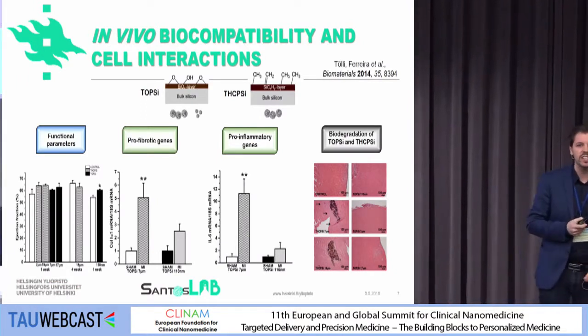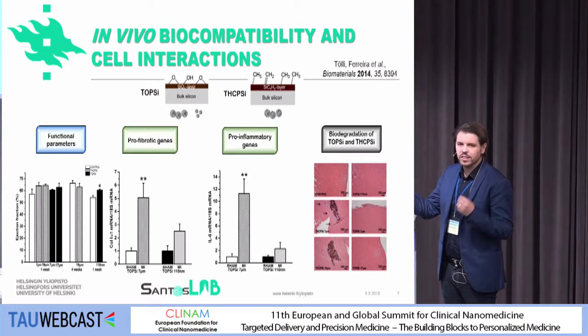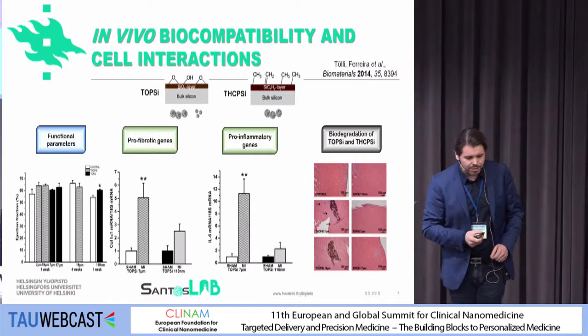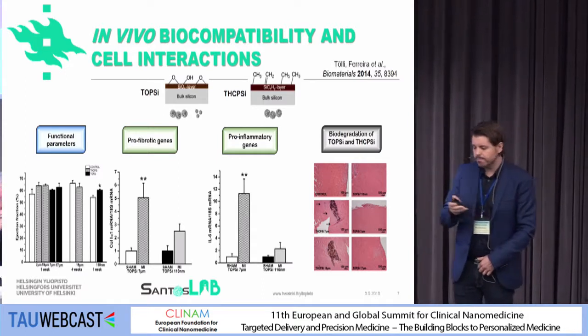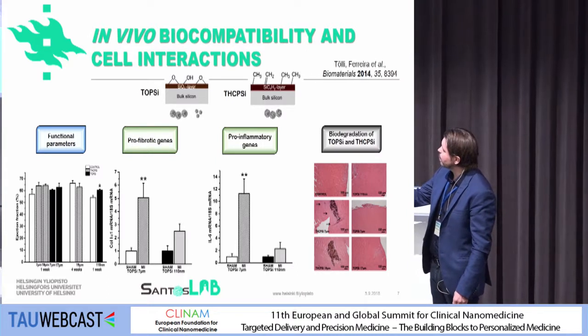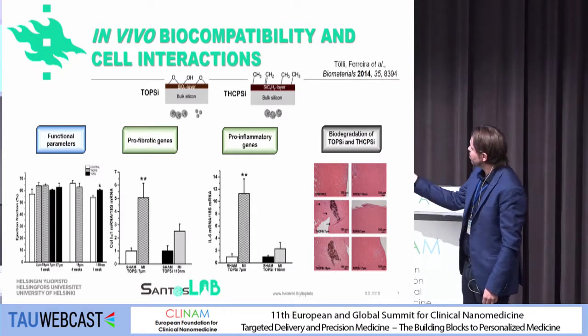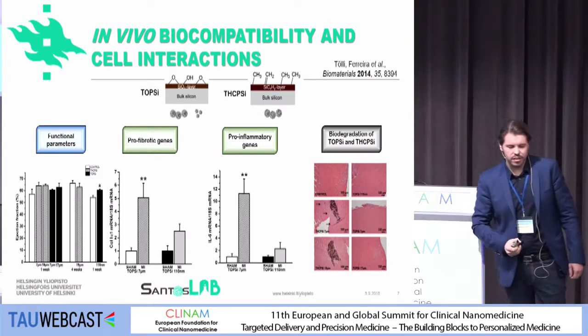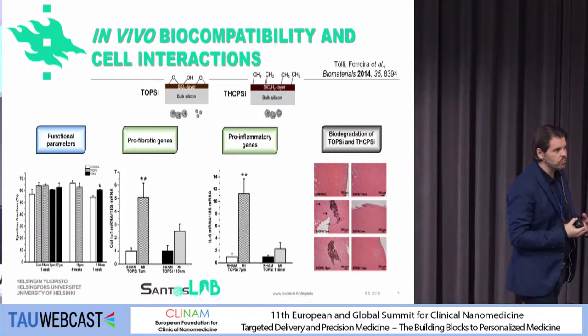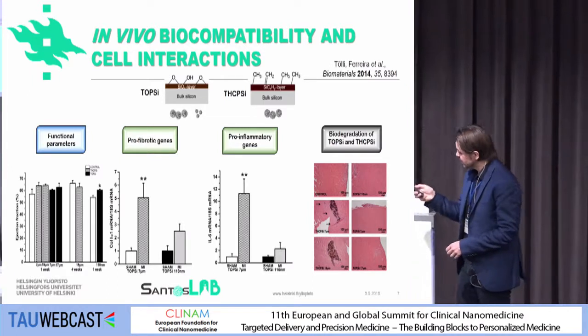We first injected the porous silicon material directly into the hearts of animals using sham animal models. We looked into the functional parameters, the pro-fibrotic genes, pro-inflammatory genes, and also the biodegradation of these materials in the heart tissue. We were very happy to see that these materials were actually biocompatible.